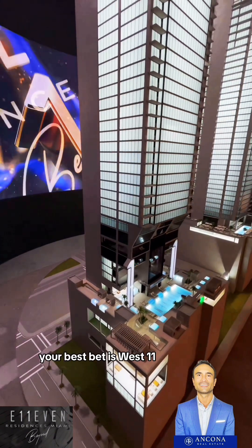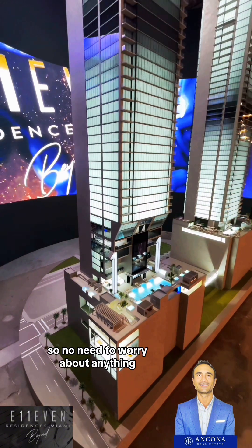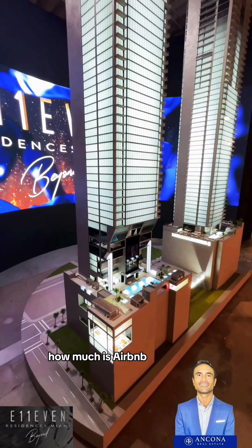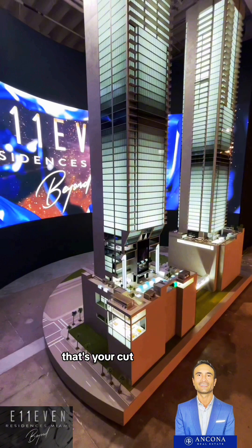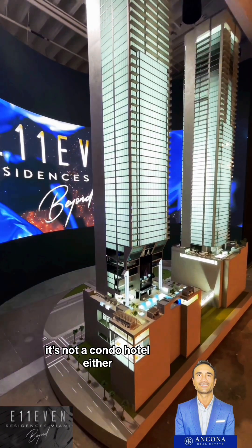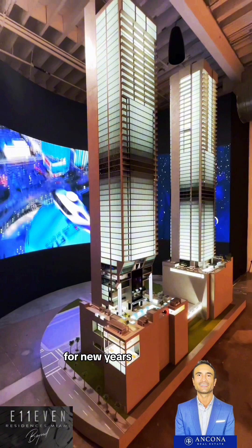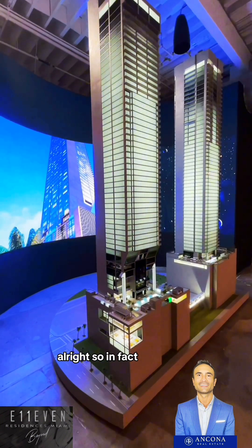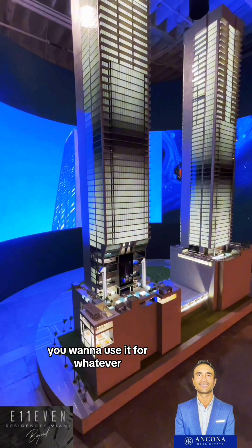If you're looking for an investment, your best bet is West 11, because it offers short-term rentals and is managed in-house — no need to worry about anything. Plus Airbnb will be doing all the booking for you. Airbnb's cut will be only 15%, so this will really be hard cash flow, pure investment. The best thing is that it's not a condo hotel, so there won't be any restrictions or blackout dates. If you want to use it for New Year's or any day of the year, you can. In fact, the owner can actually choose their own blackout dates.